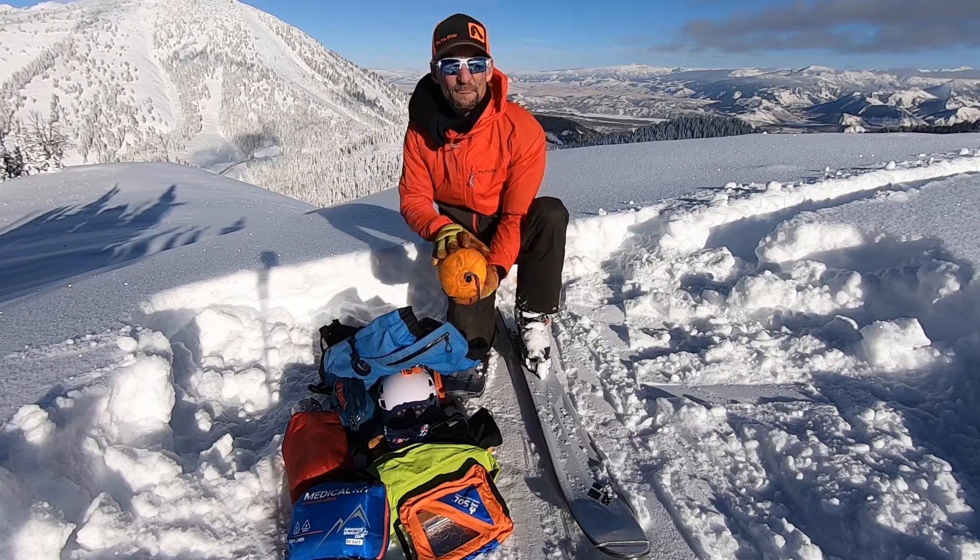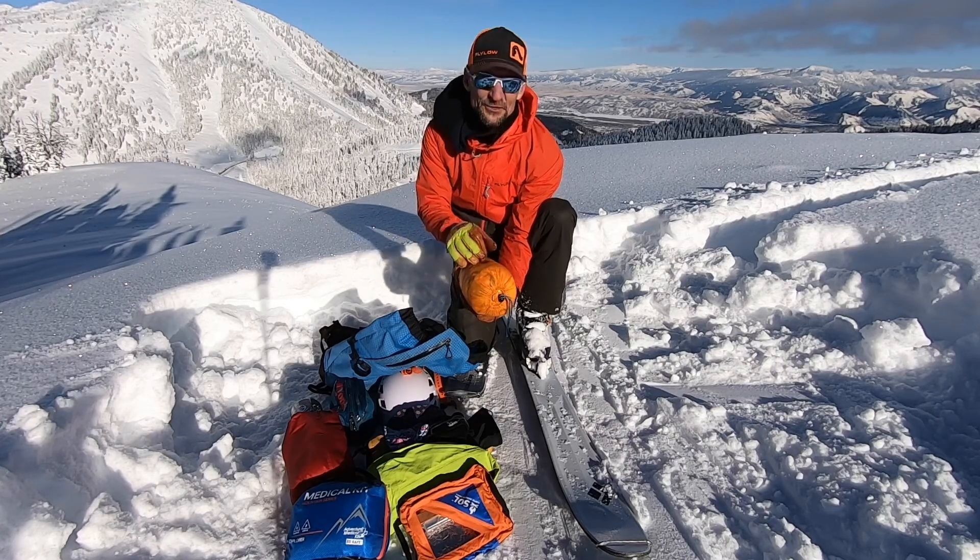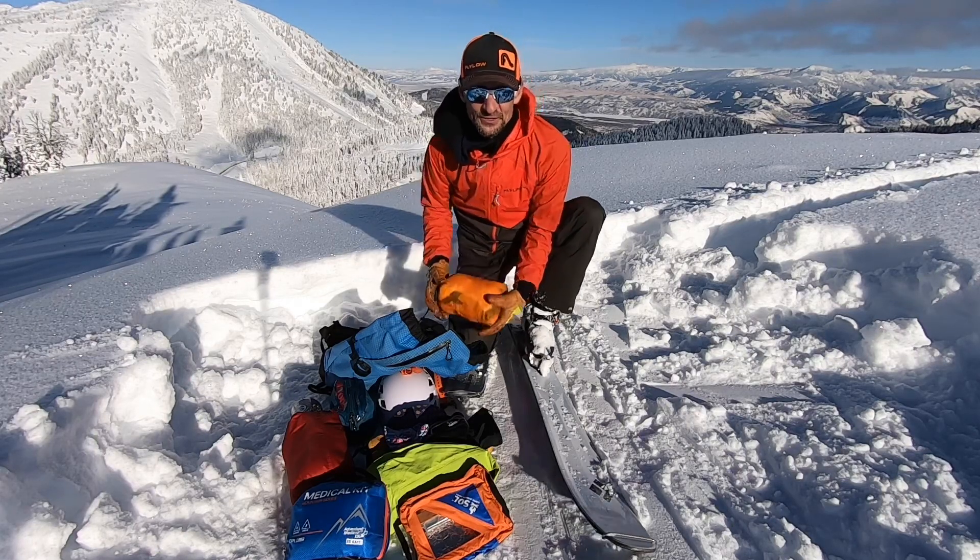All the way at the bottom, I've got my guide tarp. This has a triple use: I can use it as a bivvy, I can use it as patient packaging, and I can also use it as a rescue sled.